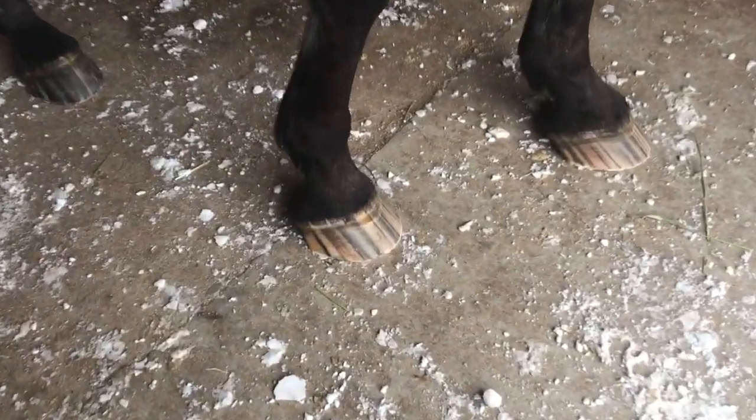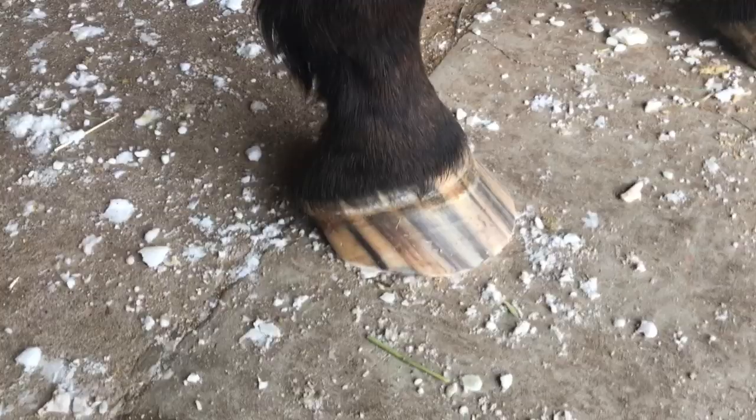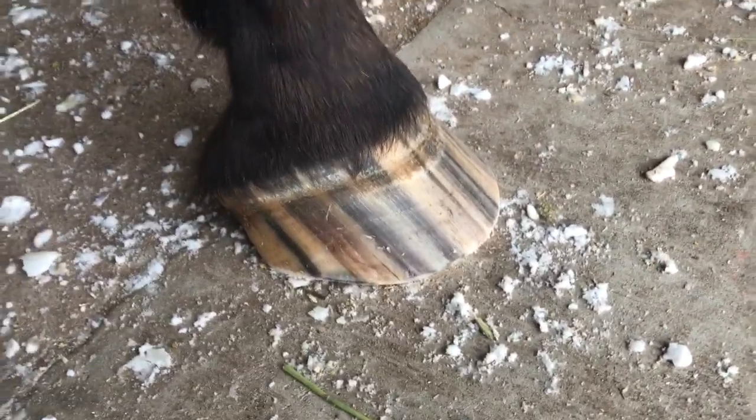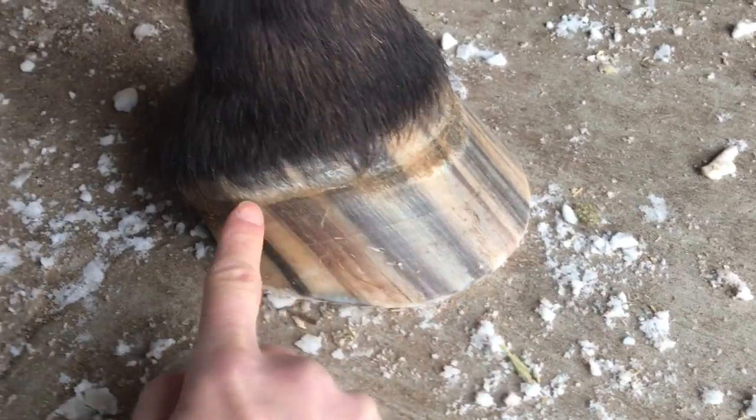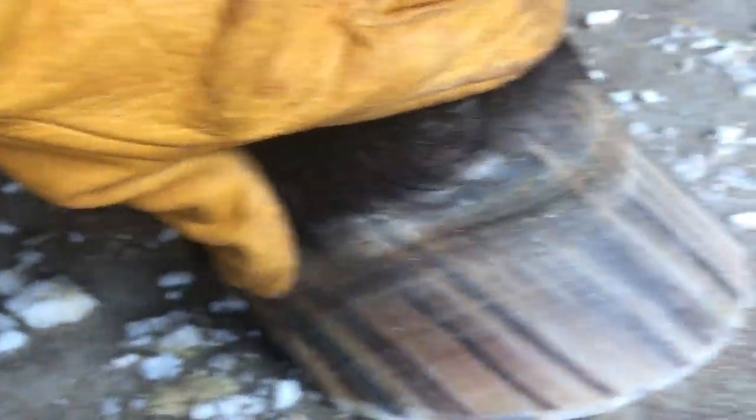This horse is getting her hooves trimmed today — she just got trimmed. What's interesting is I want you to notice this ring that goes around her hoof, and it's on every foot.